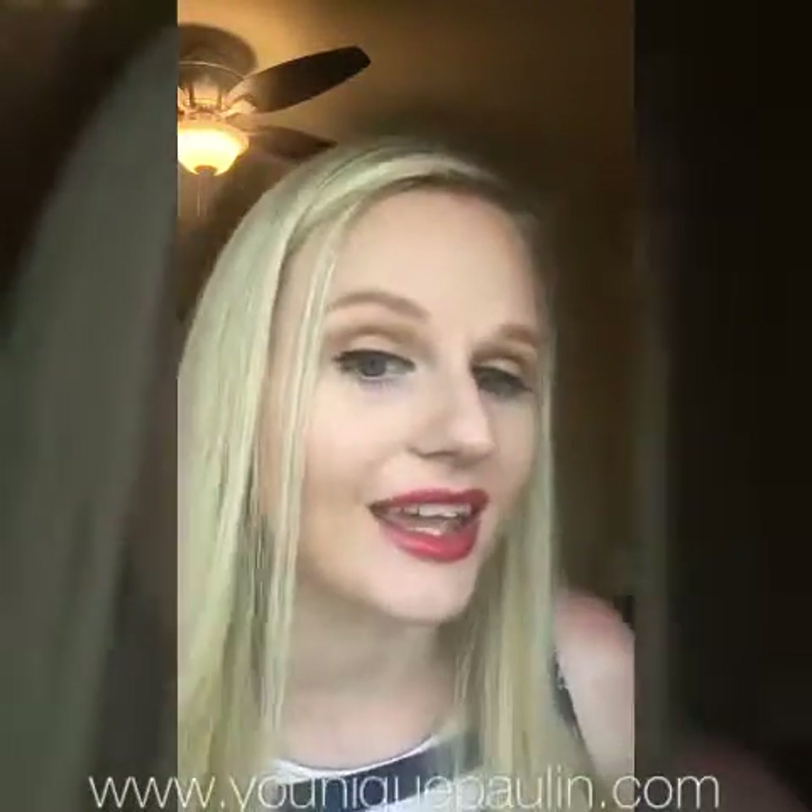This shade is called Lethal — it's our true red lip gloss. I absolutely love a red lip, especially in this gloss. It's so hydrating, so silky, it's shiny — and check out that pigment, it's red red red. I love it. This shade is perfect for date nights or if you just love a red lip like me.